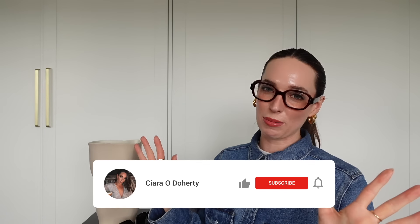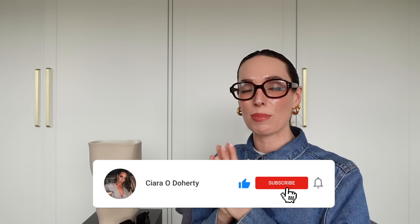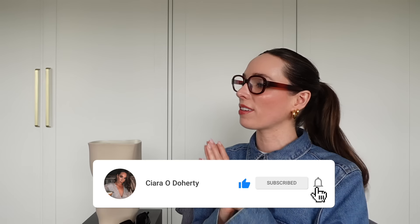So there you have it — that was my 10-piece accessories capsule wardrobe for spring. I hope you enjoyed it. Let me know in the comments which item was your favorite and what pieces you live in at this time of year. If you liked this video and want to see more capsule roundups, give it a thumbs up. Be sure to subscribe — I post new videos every single week. Thank you so much for watching and I'll see you on my next one!